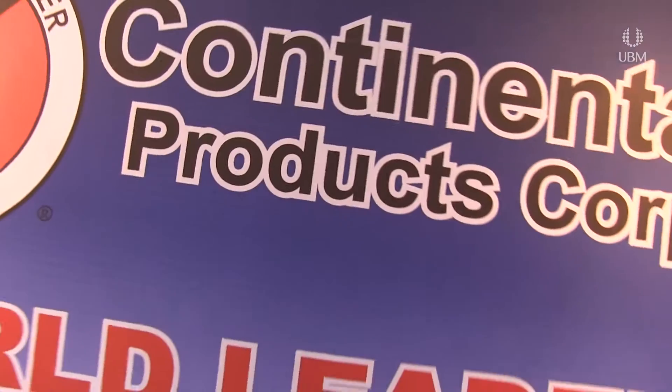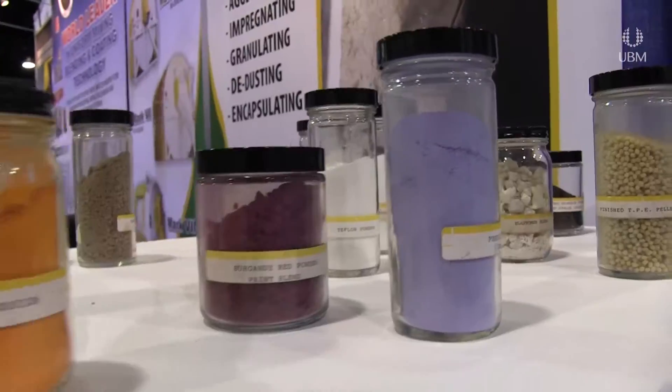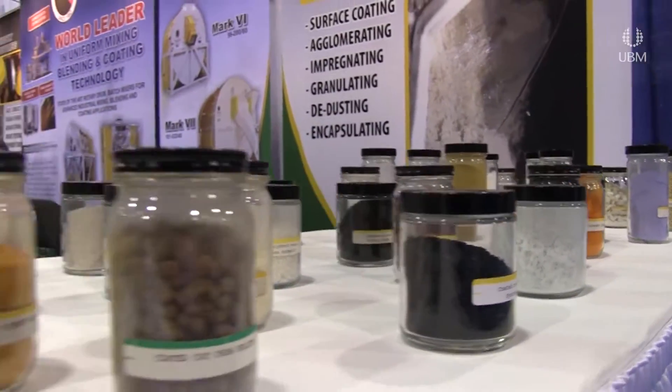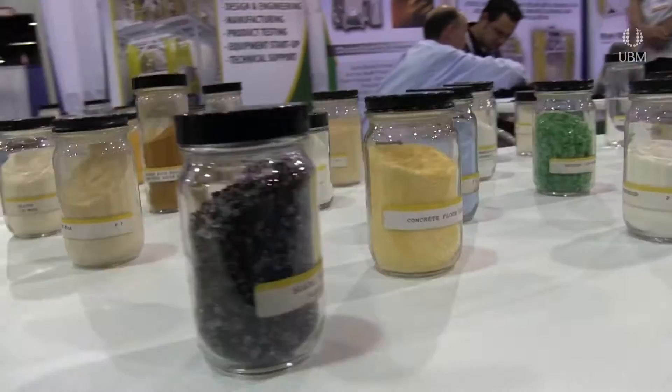Hello, my name is William Callahan with Continental Products. We manufacture mixing, blending and coating technology for a variety of industries. We brought with us to the show this year over 200 samples of products and dry particulates that are mixed or coated in the Continental Roller Mixer.